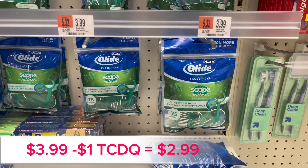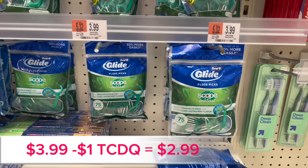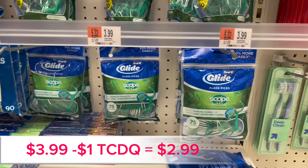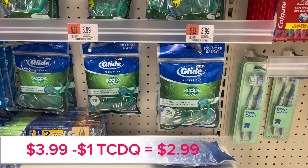The second item I picked up was a package of Glide Oral-B Scope floss picks. They are $3.99, and there's a $1 Target Circle digital coupon bringing it down to $2.99.